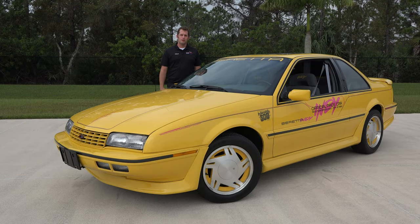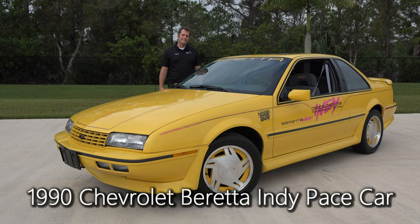Welcome back to the American Muscle Car Museum here in Melbourne, Florida. Today we have a break in the rain and we've got out this 1990 Chevrolet Beretta Indianapolis 500 pace car.